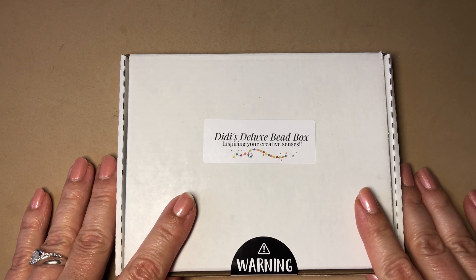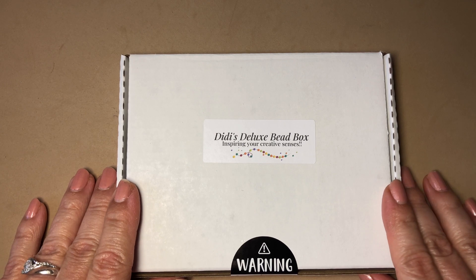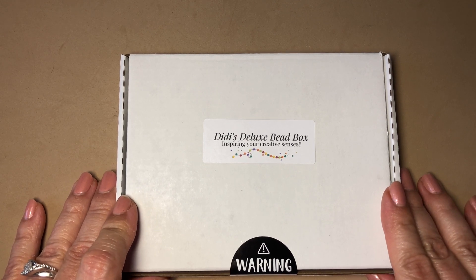The coupon code is towards 15% off on 90% of the website listings; however, it's not applicable on the Deluxe Bead Box, mystery grab bags, or DeeDee's Designer Collection. I will leave all the links below to her information, and you are supporting a small woman-owned business.